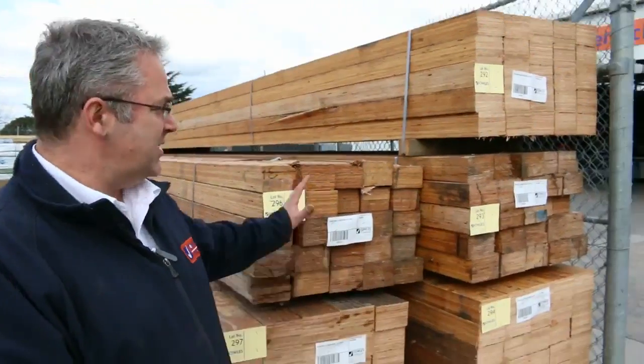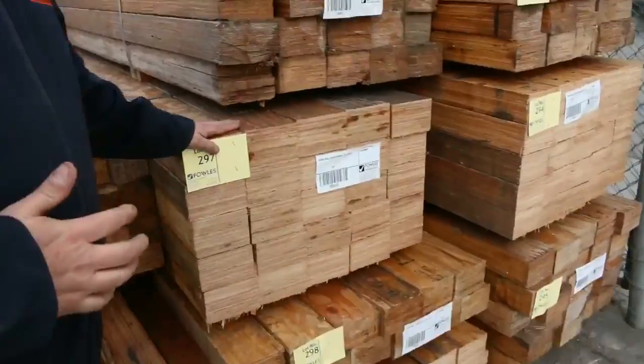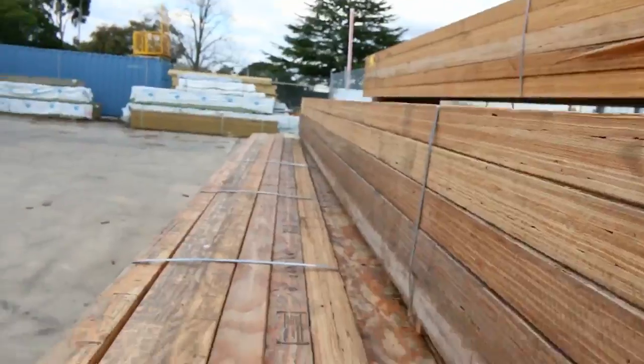Hi there and welcome to the Timber and Building Supplies auction preview for Wednesday the 30th of August 2017. As you can see behind me, we've had semi loads of this stuff come in. It is a non-structural LVL, used for battens, to chalk up floors, for packing or anything.